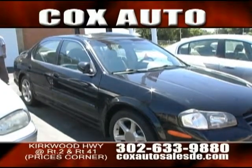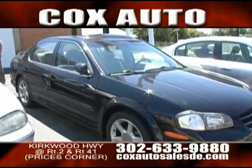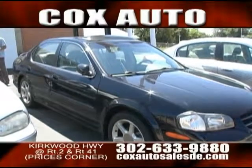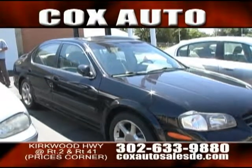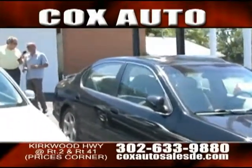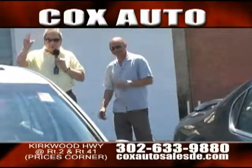Those are actually Pirelli tires — they're not cheap but they are monster tires. Those are 20-inch rims with six-piston Brembo brakes on the Camaro.